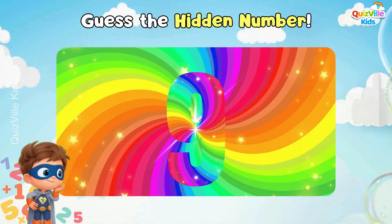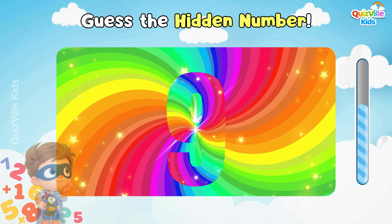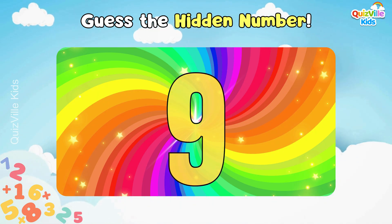Let's test your sharp eyes! Can you guess the hidden number? Yes, it's number nine!